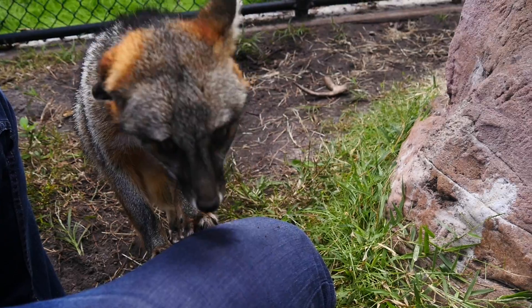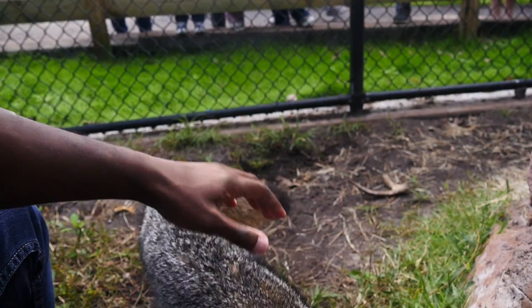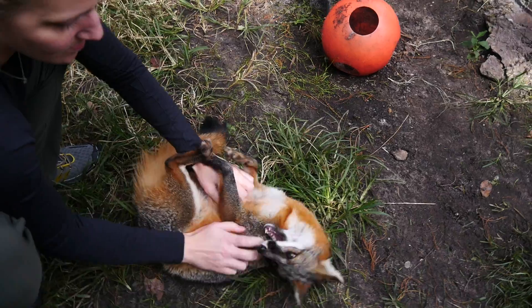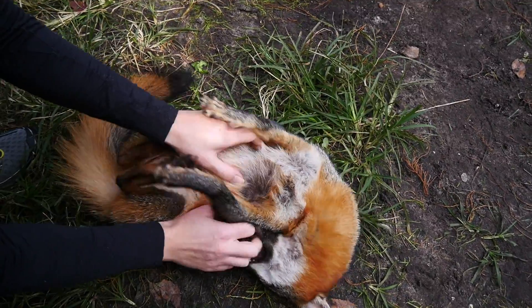Diem came in to us probably under 10 days old and unfortunately had a severely broken leg. She was still being bottle fed and had to go through such intense medical treatment and was so used to humans by that point. Her leg did heal, but it is shorter than her other back leg, and because of being so used to humans she cannot go back out in the wild either.